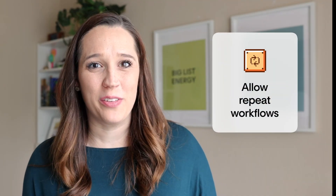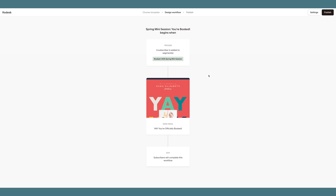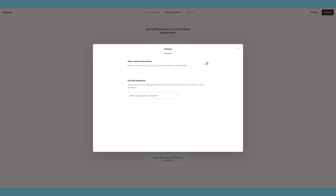Now you can let subscribers into a workflow more than once. This feature is especially helpful if you run challenges, have a freebie, an opt-in, or even a seasonal offer. You can now reuse your workflows and send people through them multiple times, or subscribers can go through them again to receive content they want a refresher on. To turn on this new feature, go to your workflow settings and flip the toggle for 'Allow Repeat Subscribers.'